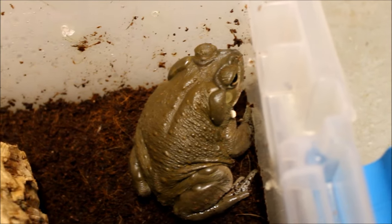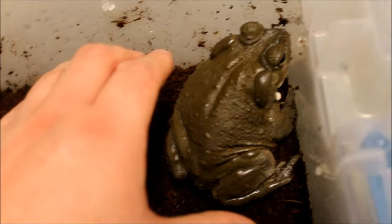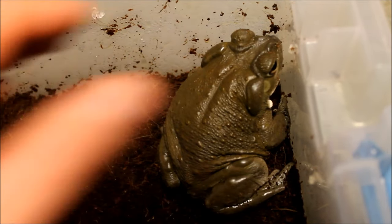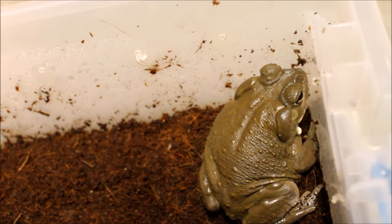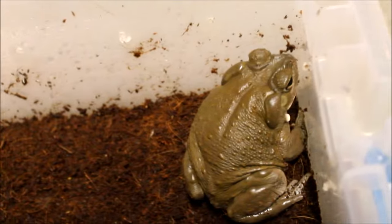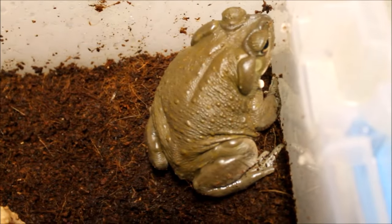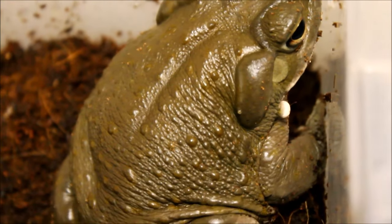This is a Colorado River toad, also called a Sonoran Desert toad — a really cool, big toad. I believe this is the largest native toad in North America. The cane toad is actually from South America and is invasive, so this is indeed the largest native toad. He's been eating great.